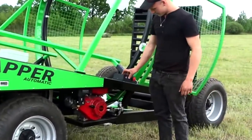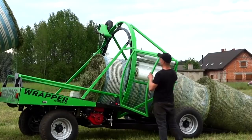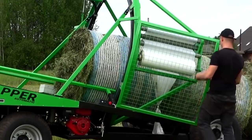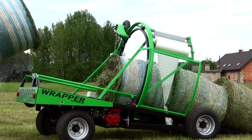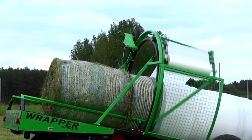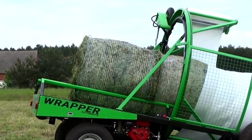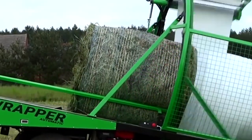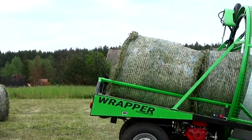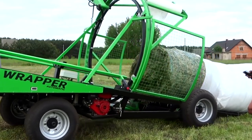Wrapper Automatic. The bales are wrapped only on one side, which saves up to 50% of the film and prevents the appearance of mold in long-term storage. Wrapper Automatic works with bales no more than 160 centimeters in diameter, moves independently at a speed of about 7 kilometers per hour thanks to its diesel engine, and provides its owner with two modes of use: the first is manual and controlled from the console, while the second, automatic, occurs without operator intervention.